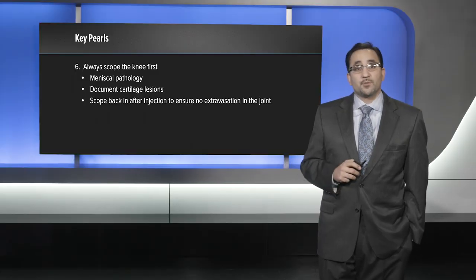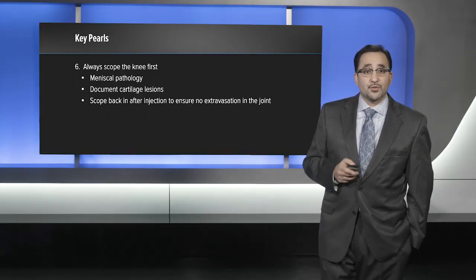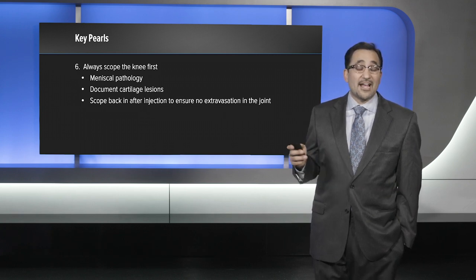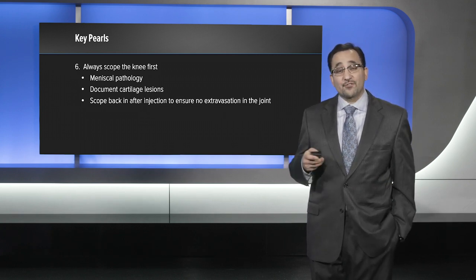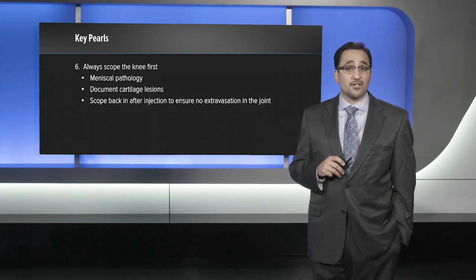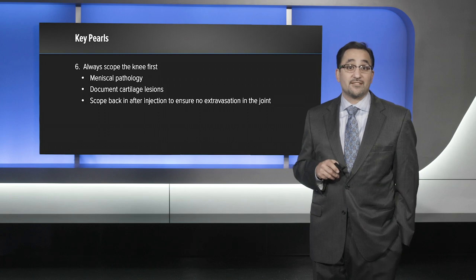You always want to scope the knee first. You want to address any meniscal pathology that is present, document the presence of any cartilage lesions, and then put the scope back in after the case is done prior to closing just to make sure there's no extravasation of any of the injectable inside the joint.